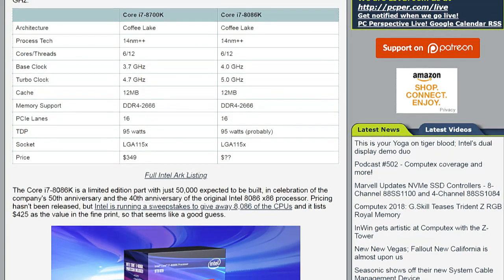I feel a bin sorting operation going on here. It's four gigahertz up from the 3.7 gigahertz base clock on the 8700K. Five gigahertz turbo clock up from the 4.7 gigahertz turbo clock on the 8700K. 12 megabytes of cache, DDR4-2666, 16 PCI lanes, 95 watts, LGA-1151.